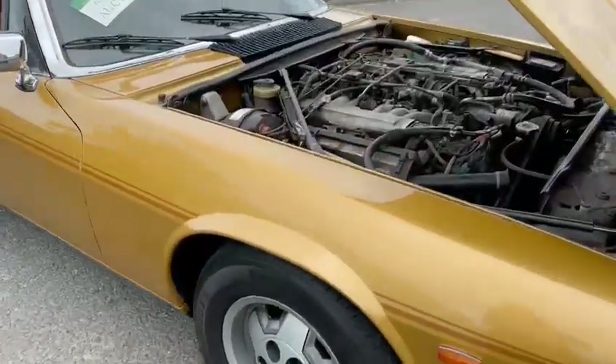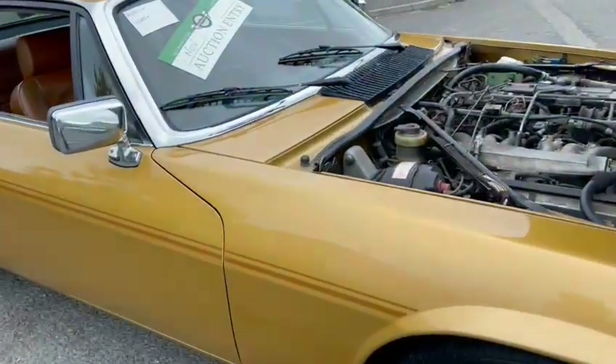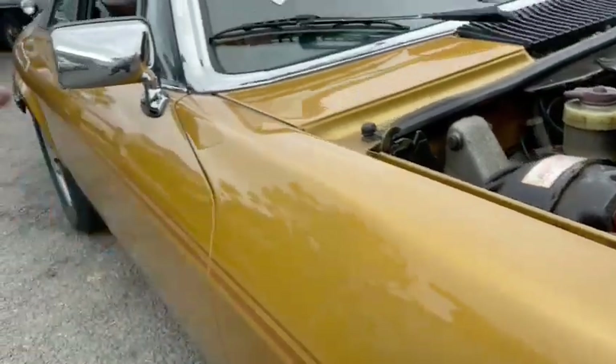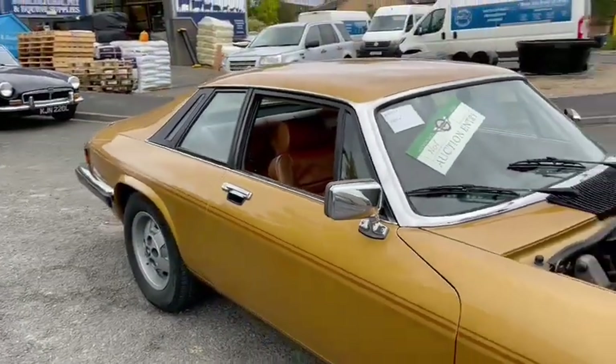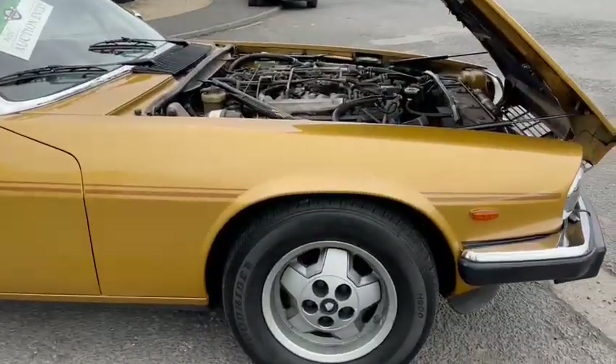A few little bits here and there — I do suggest you come and have a look in person. A few little ding marks but ever so minor. I am really excited to see it. A bit on the rear quarter as well, but nothing major, nothing worth worrying about.